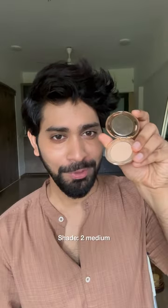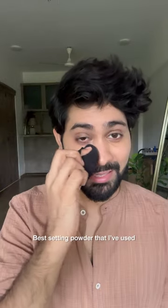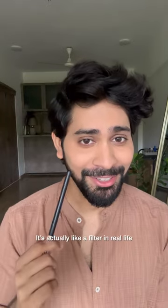Number 4, Charlotte Tilbury Airbrush Setting Powder. I use the shade 2 Medium, this is the mini one which is for Rs2,500. The big one is for Rs4,300. This is the best setting powder that I've used. It's a very fine powder so it sets your makeup without looking crusty. It's actually like a filter in real life.